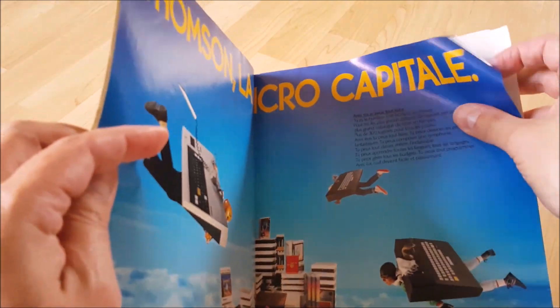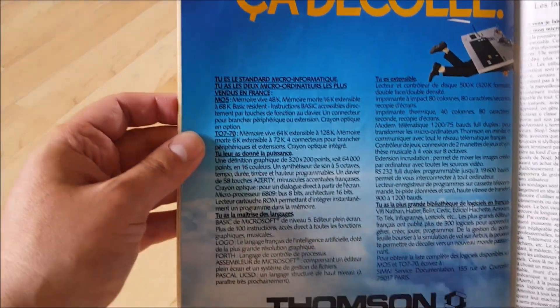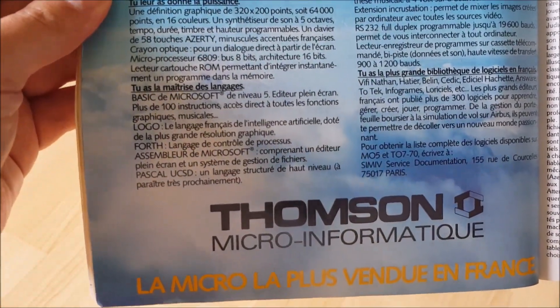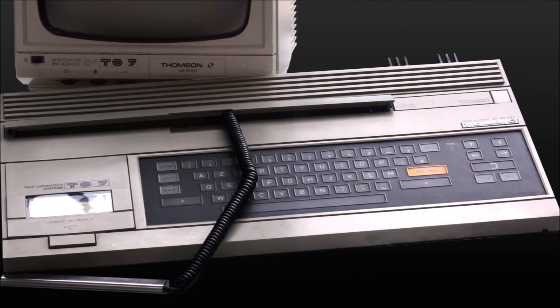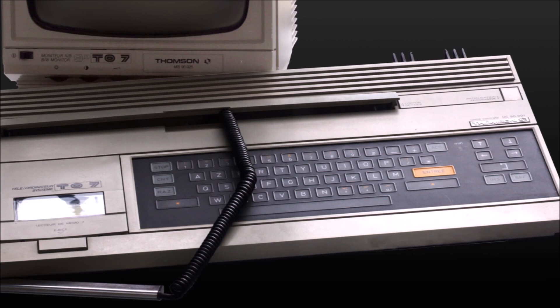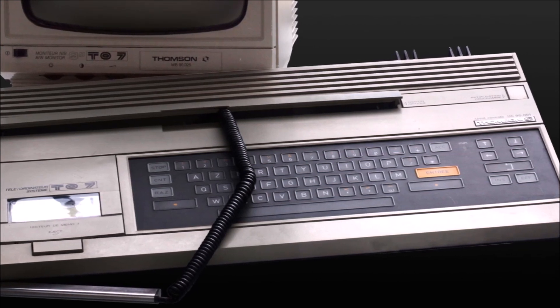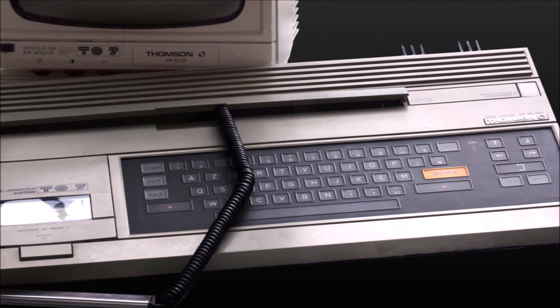It really looked like it was especially made for beginners to learn computing. And that was its doom. The TO7 was clearly not a sheer success on a wider market. The machine was slow, rather ugly, but the thing that users hated the most was its awful membrane keyboard, which didn't even have the French accents, which was really a shame.